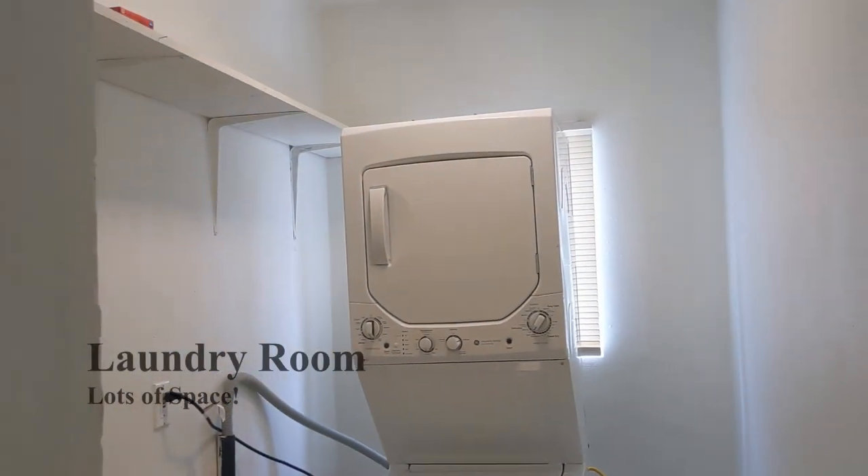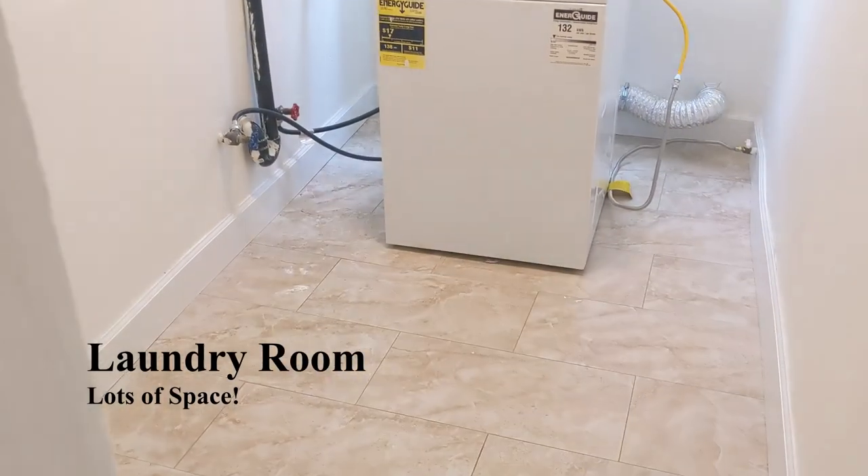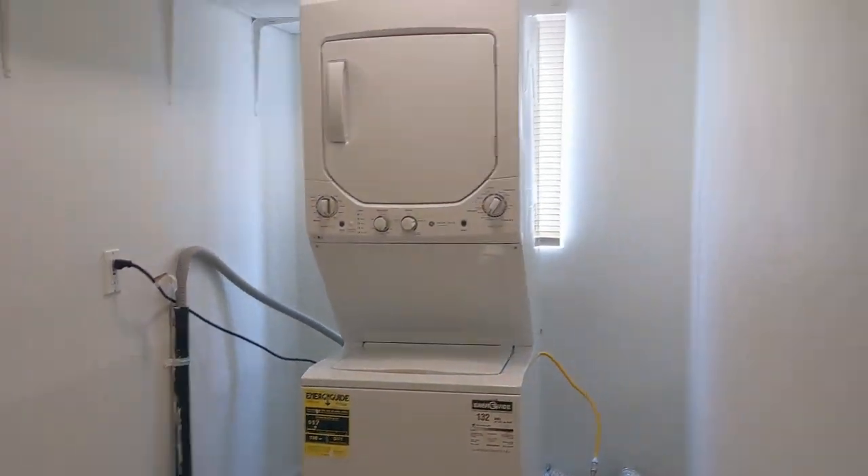Next, on the left, we have a laundry room with a stacking washer-dryer and plenty of space for you to do your laundry.